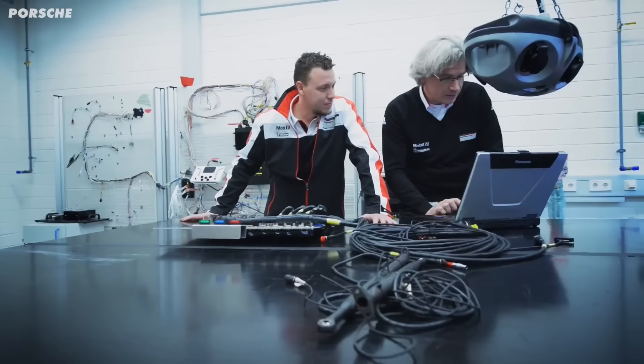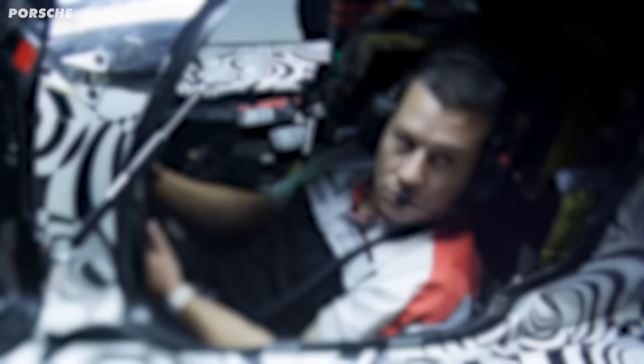It all starts with a question: what could our 919 hybrid even be like if we had the opportunity to just turn it up to 11? Stephen went to Andreas Seydal, who was team principal of the LMP project, and incredibly, he and the Porsche board said yes — go for it. However, the team would only have a very small budget and less than a year to get the job done.